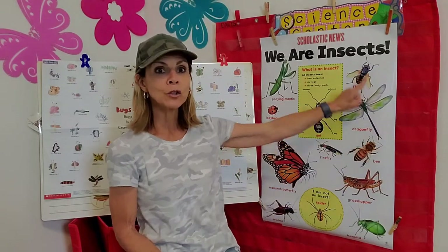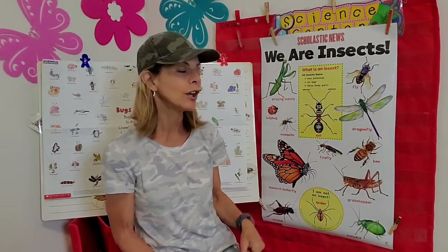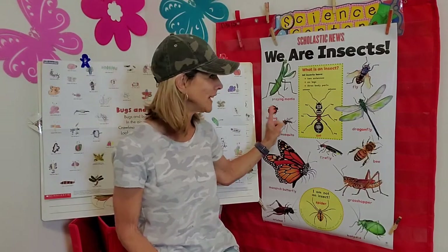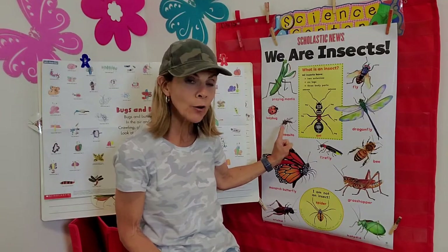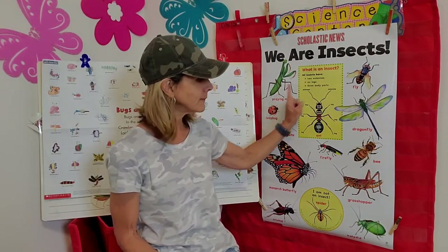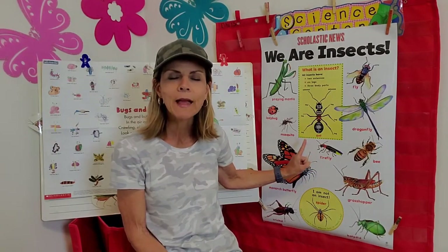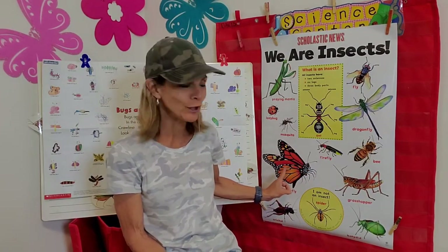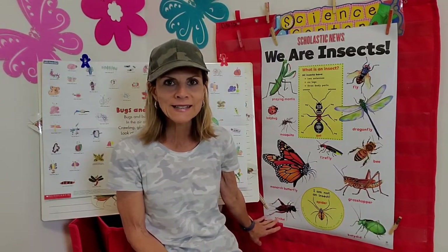Now if you look around this poster, you can spy other insects. Let's take a look: praying mantis, fly, ladybug — which we learned about last week — dragonfly, my favorite, mosquito, not my favorite, bee, firefly — which I'm looking forward to because I know they're going to be lighting up the darkness really soon — butterfly, such a beautiful creature, grasshopper, katydid, and cricket. Those are just a few of the many insects.